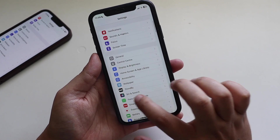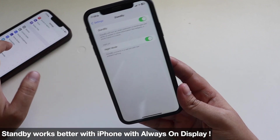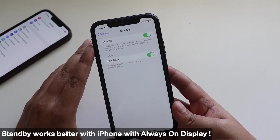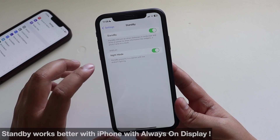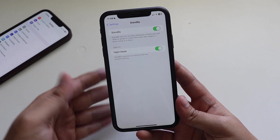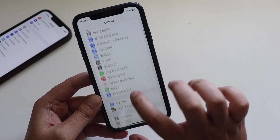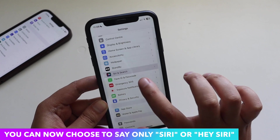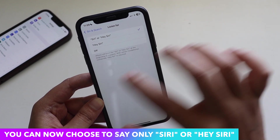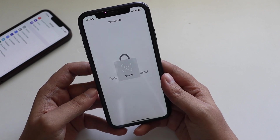One new option is StandBy mode — if you have a stand for your phone and want to use your iPhone as an alarm clock or night clock, you can use that. It works best with iPhones that have always-on displays, like the iPhone 14 Pro series, but the option is present on the older iPhone XR as well. Also, you no longer have to say 'Hey Siri' — you can just say 'Siri' and it works.